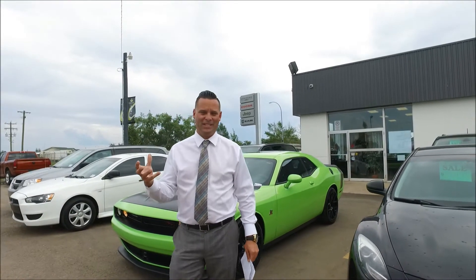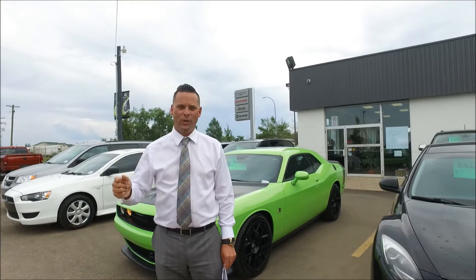Hi there guys, how are you doing? Chad Bailey here from Legacy Dodge. I've got some really exciting new news for you.